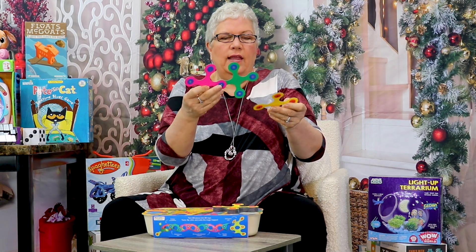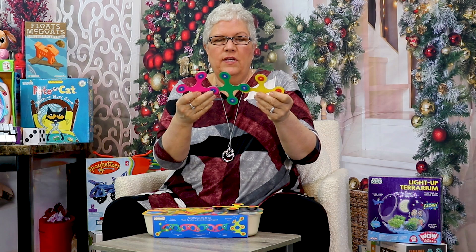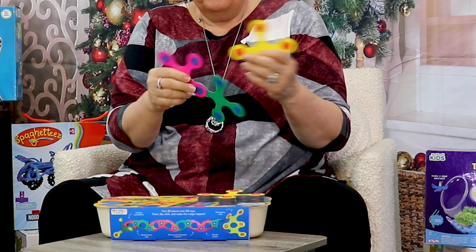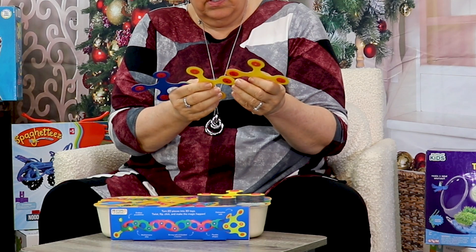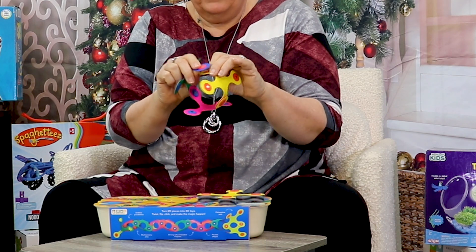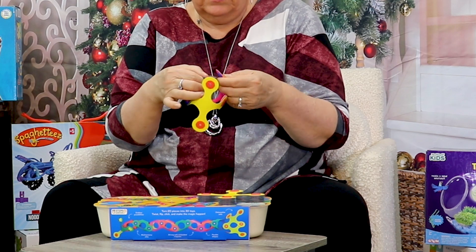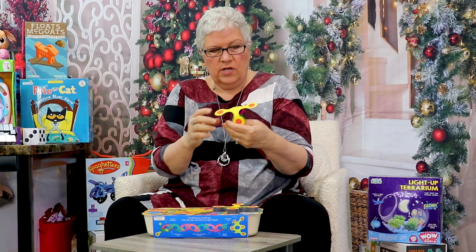Your kids will see — I go to do that and it won't go. But if I do this, oh, it grabbed ahold of it. I can put them together like this and start snapping pieces together. For instance, I can make a ball, I can make a round shape.